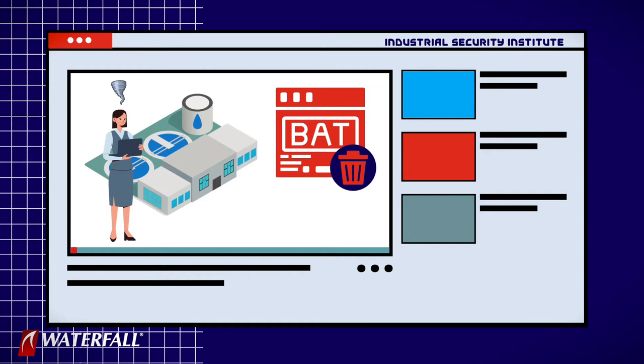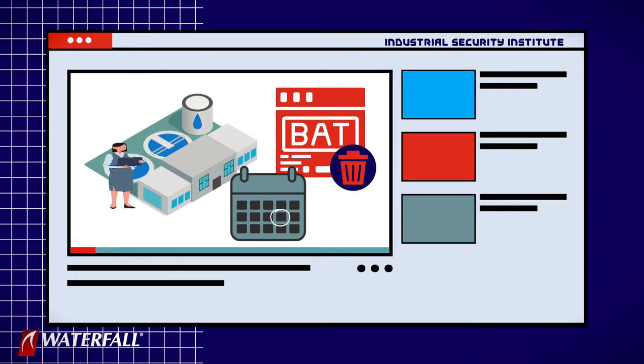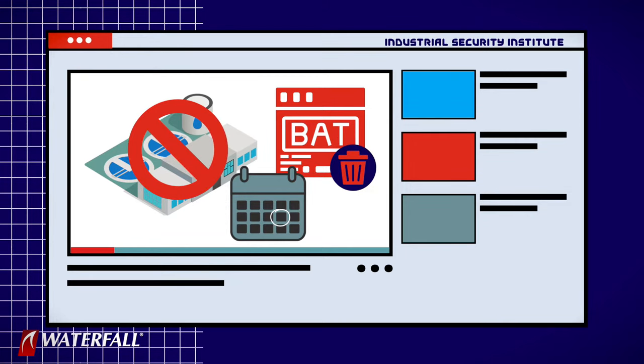She creates that batch file and schedules it to run a week after she leaves — a little present she leaves behind for us. She leaves. A week later, five machines have most of their hard drives erased, triggering a shutdown of the water treatment plant.